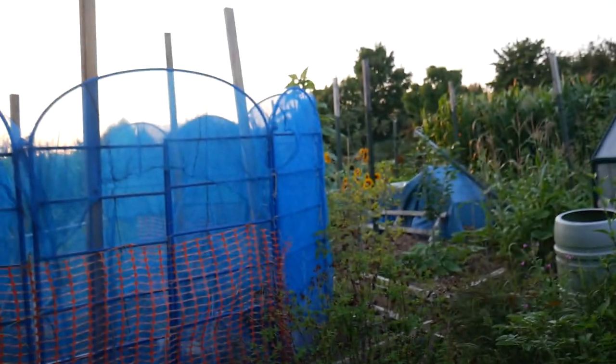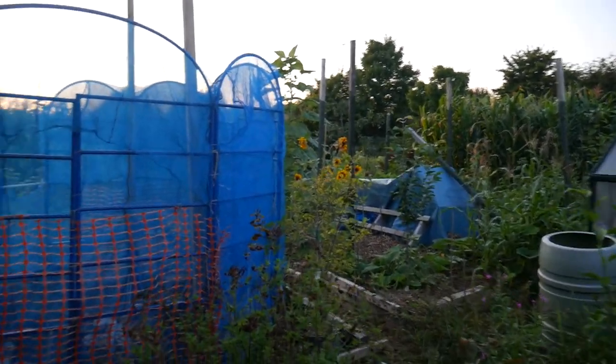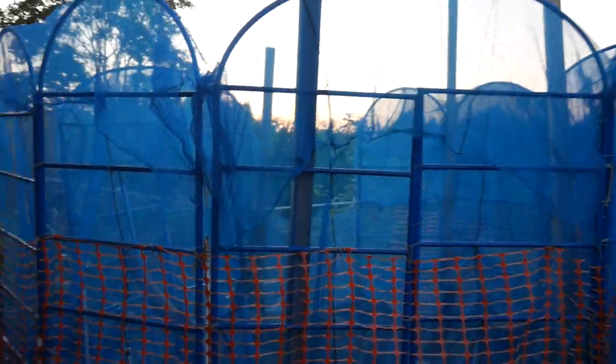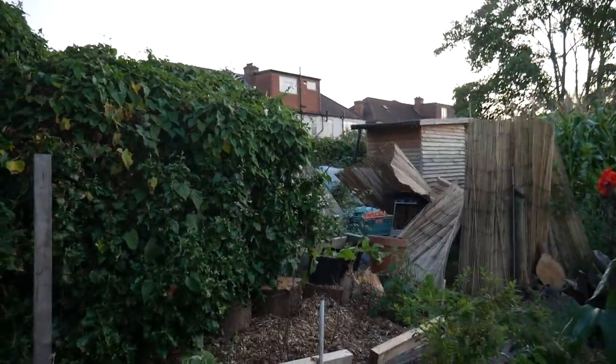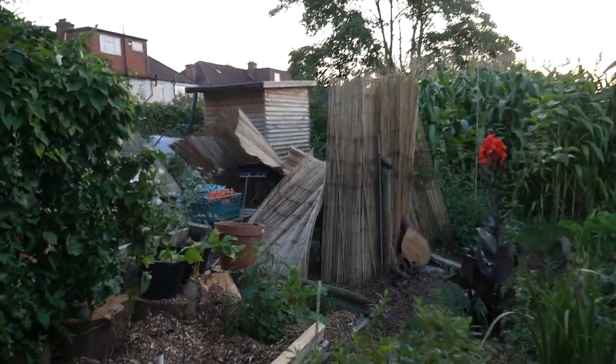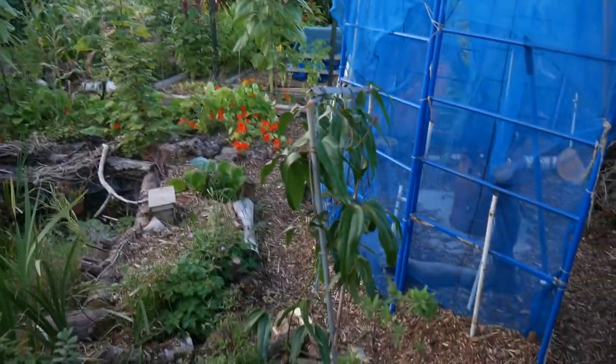Okay guys, what I thought I'd do is a quick August tour of the allotment. It's another beautiful evening today, so we won't make it as long as the last one. It's not a full tour - only the areas which are really coming into play.